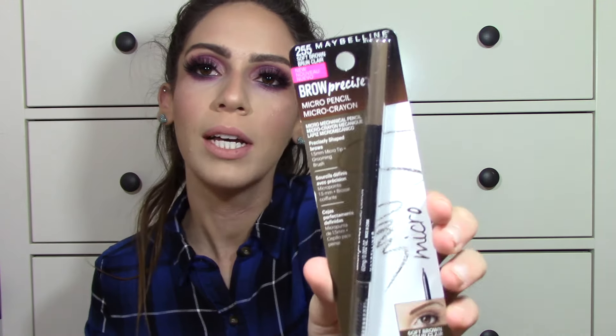The next product is the Maybelline Brow Precise Micro Pencil Eyebrow Pencil in Soft Brown. I haven't tried it yet — it looks pretty light for my brows, but I'll play around with it. I heard good things about it and I want to compare it to other brow products I have. Then I also picked up the Essence Lash Princess Mascara. It came without packaging, but I heard amazing things about it. It's a pretty massive bottle for a mascara. I heard that when you use this, your lashes look like fake lashes — so I'm excited to test it out.